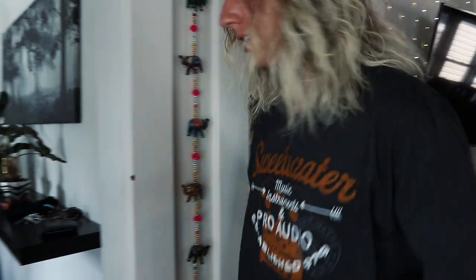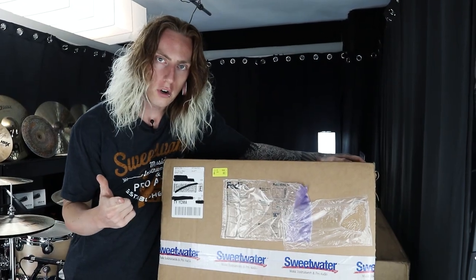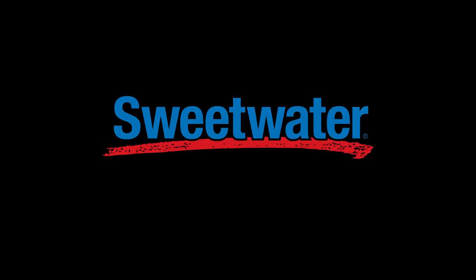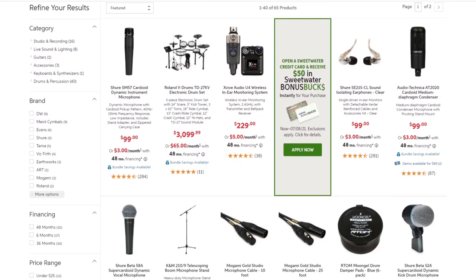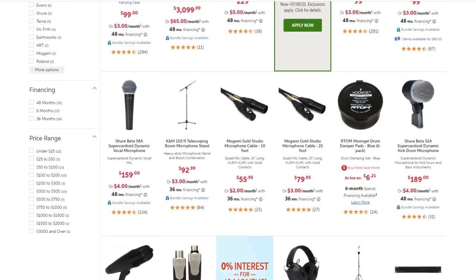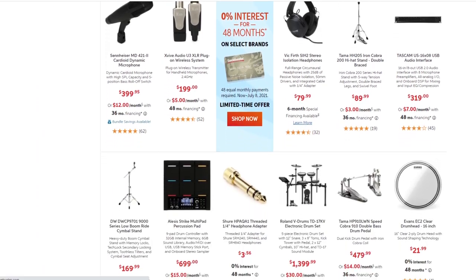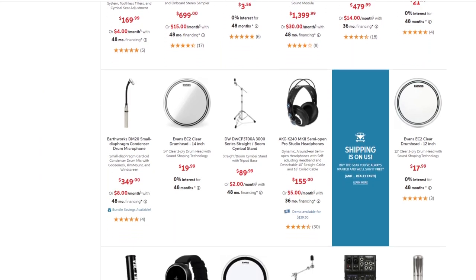I've got to give a massive shoutout to the sponsor of this video — Sweetwater Sound. The only place that I personally go when shopping for music equipment of any kind. I say this for two reasons: number one, they have the best customer service in the game — 24-hour customer support when I need assistance with a product or help cashing in a warranty. And number two, they typically have the lowest price.